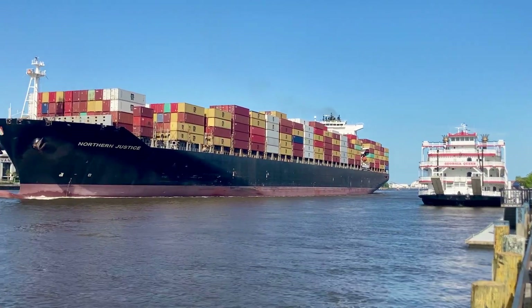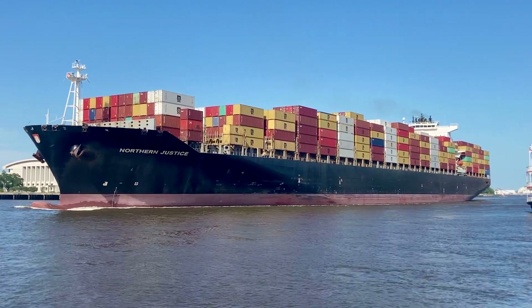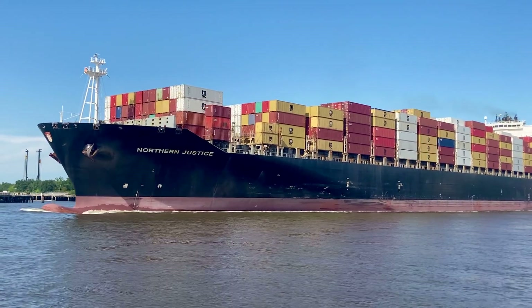Look at that container ship compared to the riverboat — it's headed to port. The river is fairly deep and it can accommodate these large container ships.